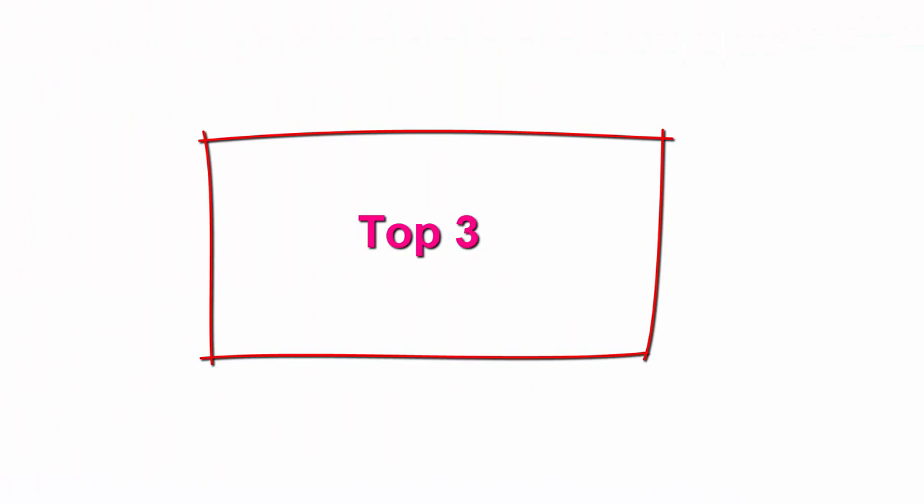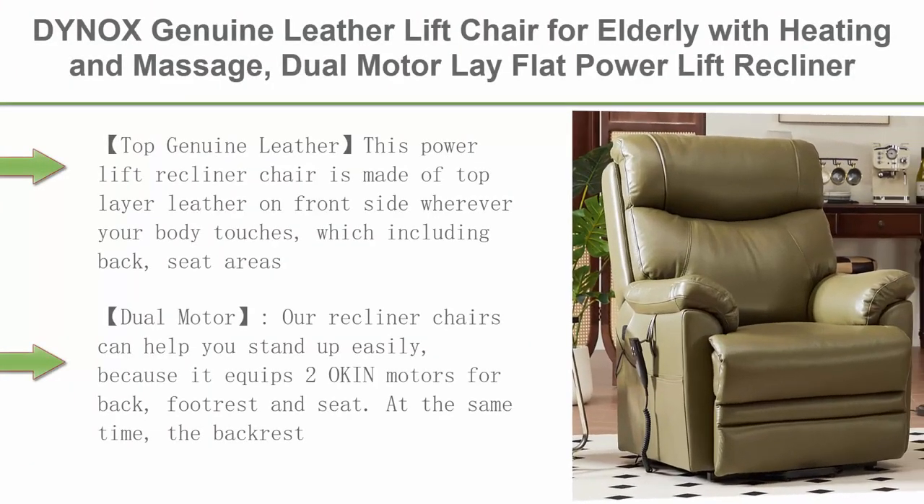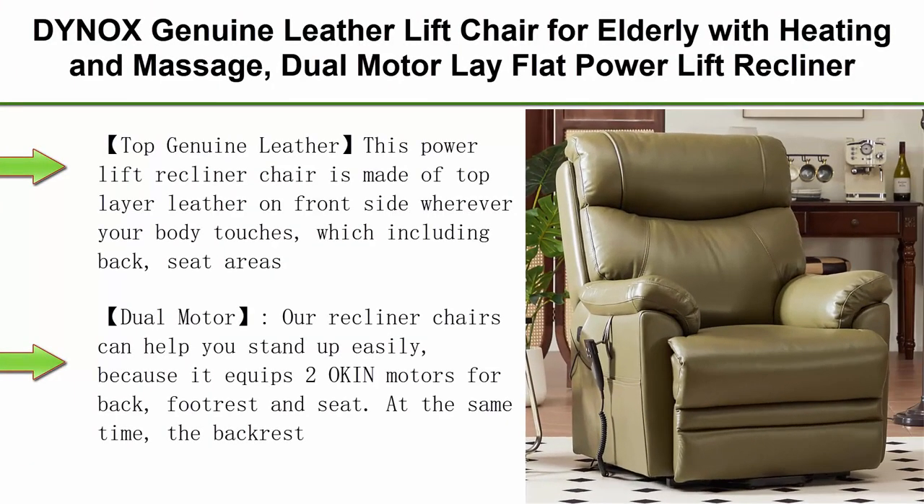Top 3: DYNOX Genuine Leather Lift Chair for Elderly with Heating and Massage, Dual Motor Lay Flat Power Lift Recliner, Infinite Adjust for Back and Foot Rest, Green.